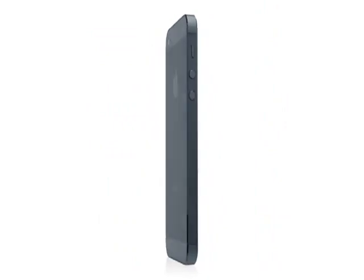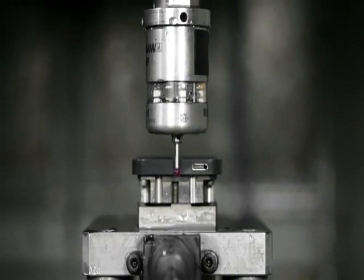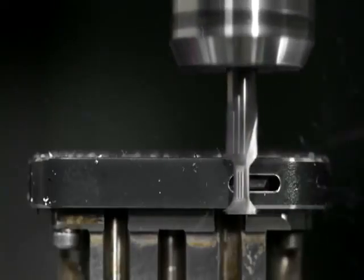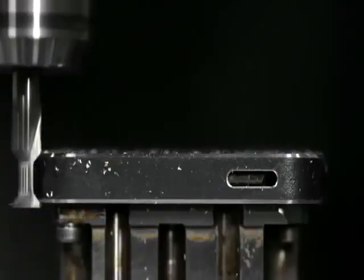We've developed manufacturing processes that are our most complex and ambitious. Starting with the aluminium, we machine all of the surfaces of the enclosure. We then polish and texture them.